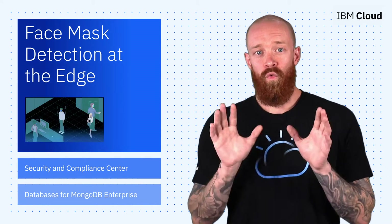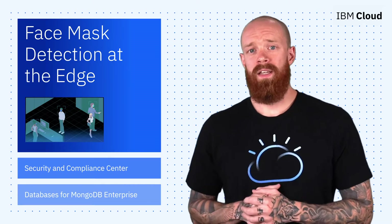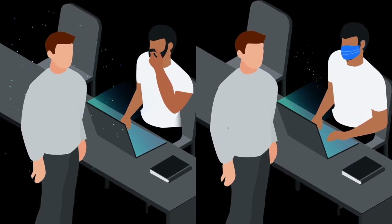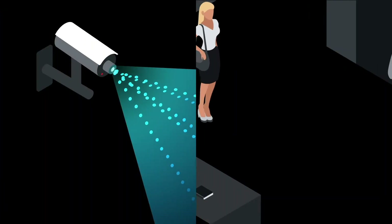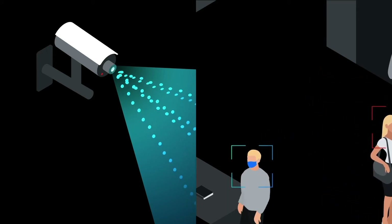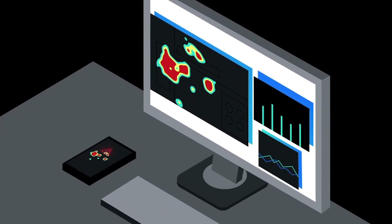I want to start the show by talking about a really cool way that edge computing is being used to help businesses reopen and operate safely. We know face masks can substantially reduce the transmission of aerosol-borne viruses, but sometimes people forget to wear them properly or at all. IBM Edge Application Manager places analytical workloads with edge-enabled cameras that can recognize face masks and determine if they're being worn effectively. Since analysis is performed at the camera, the video data and individual privacy are protected. You also avoid the expense of transmitting, storing, or analyzing that image data any further.